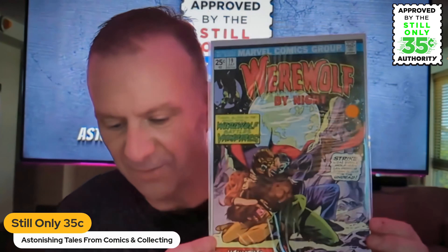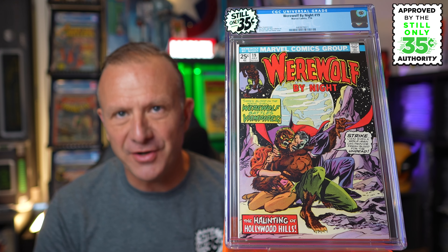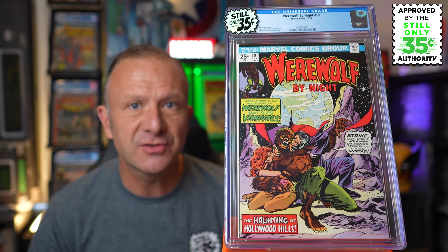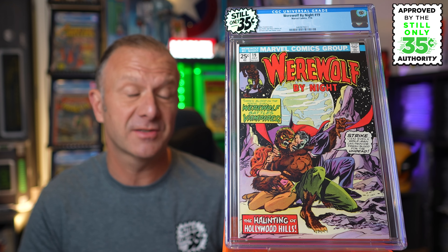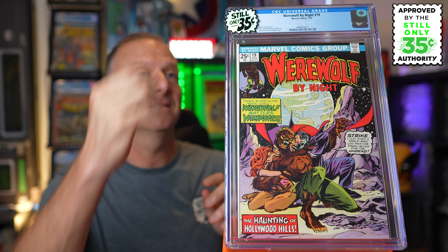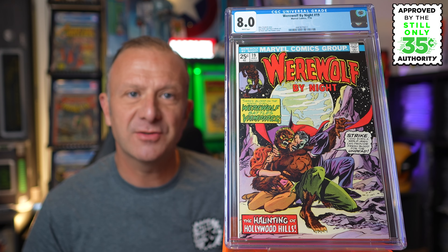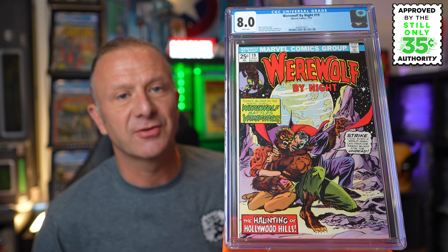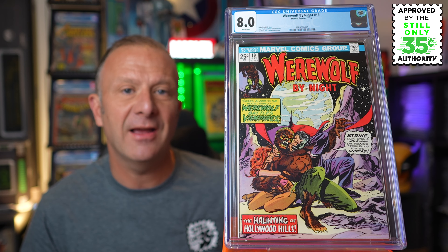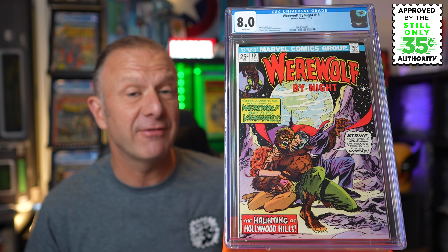Another horror book — Werewolf by Night issue 19. This one has vampires — not Dracula, though it looks like Dracula. Werewolf by Night issue 19 from July 1975, with Mike Friedrich on story, Gil Kane and Tom Palmer cover, and Don Perlin and Vince Colletta on interior art. This was another $10 book from a UK auction. What did we get? Ouch — an 8.0 with white pages. The grader's notes were: light crunch at the bottom left of the whole book, which probably dinged us down to the 8.0 grade, and a small tear at the top of the centrefold. Checking the FMV, this 8.0 is probably around $40 — not a great result overall.